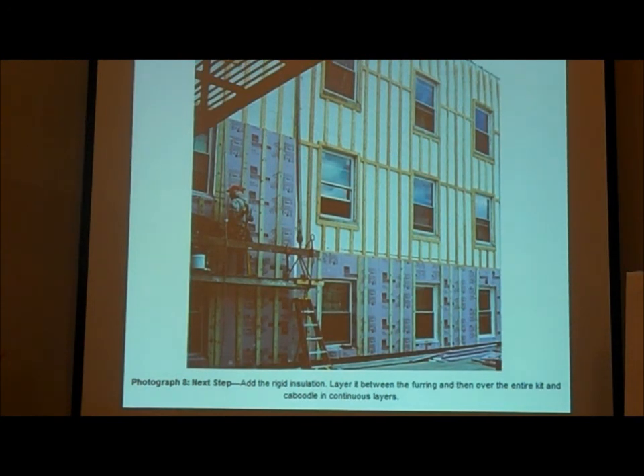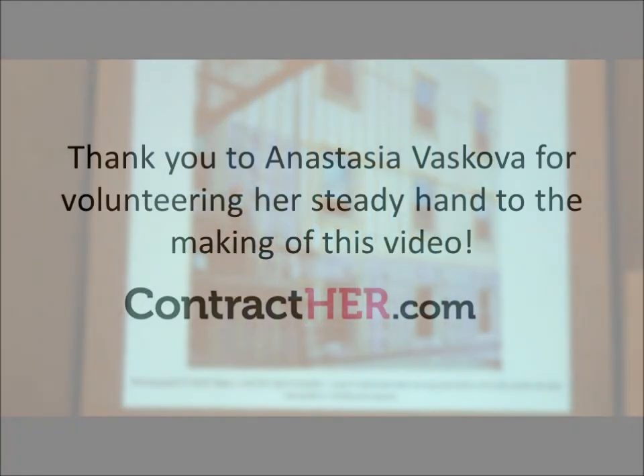I just dug up Joel Steebrick's article, 'Deep Dish Renovations,' and I think I'd read it a while ago, but it made a lot more sense to me now.